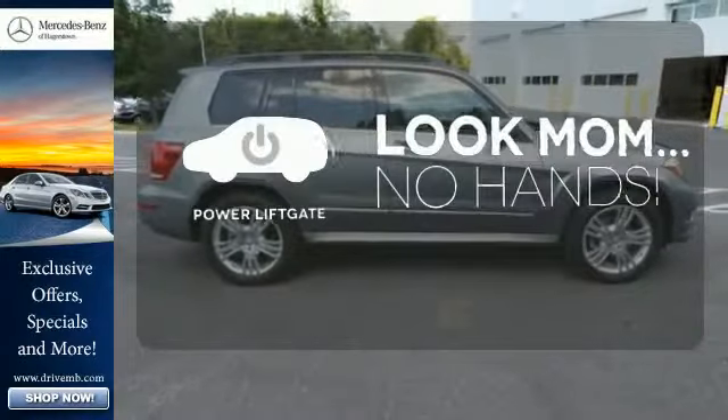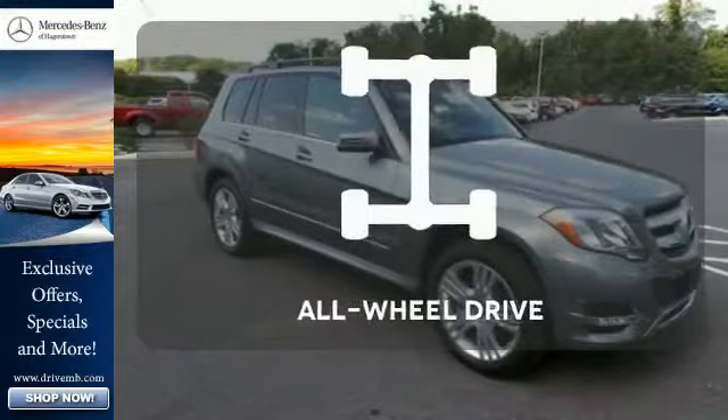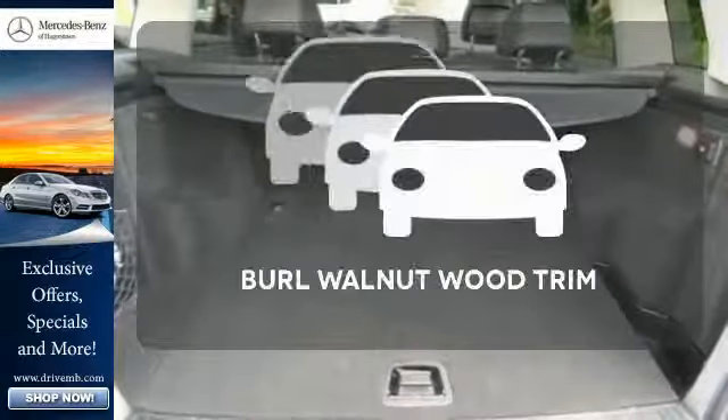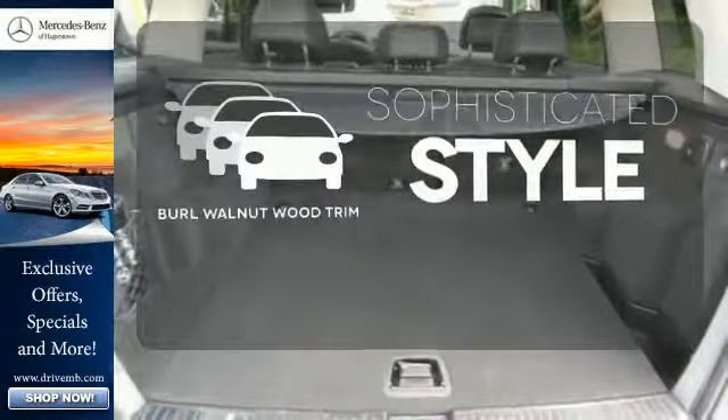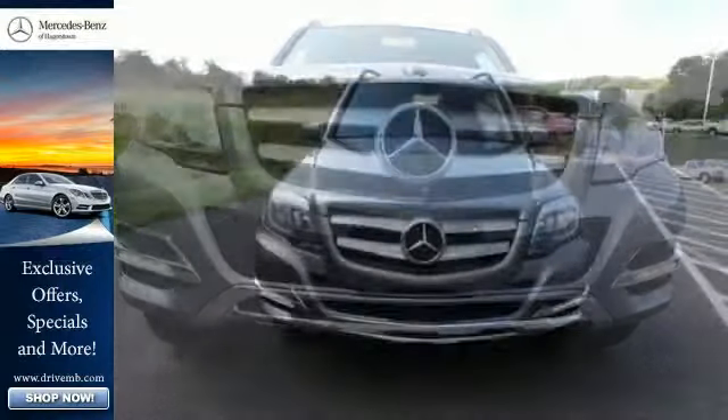Enjoy the hands-off ease of rear-door operation with the power liftgate. Control the road with all-wheel drive. The interior design is augmented with bro walnut wood trim. This SUV is both grounded and up for anything.